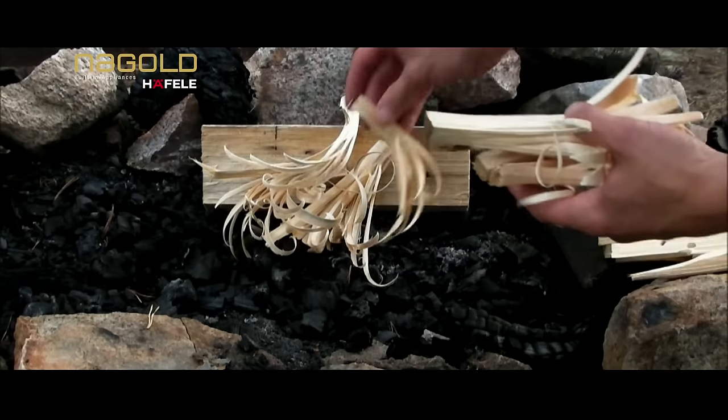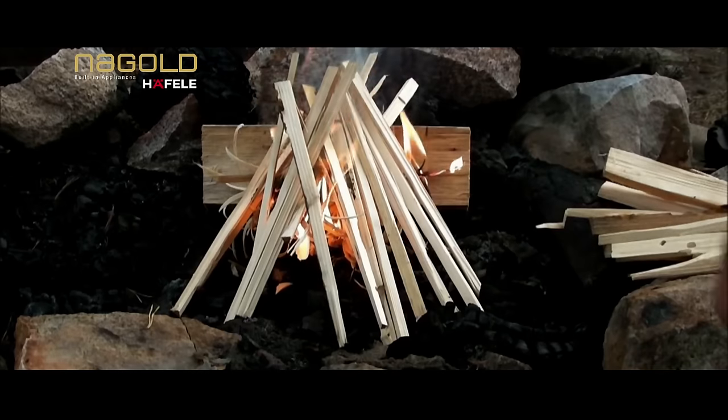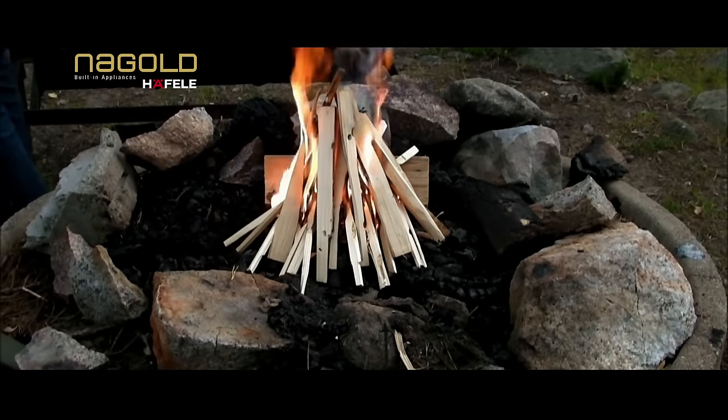Traditionally, a free wood-fire flame was used to facilitate such detailing in Indian cooking, where the flame took the shape of the cooking pot ensuring maximum heat distribution with no loss of essential energy.